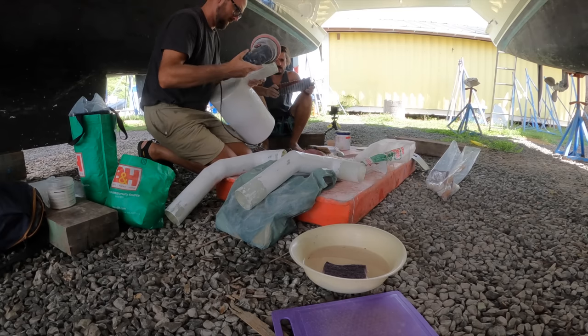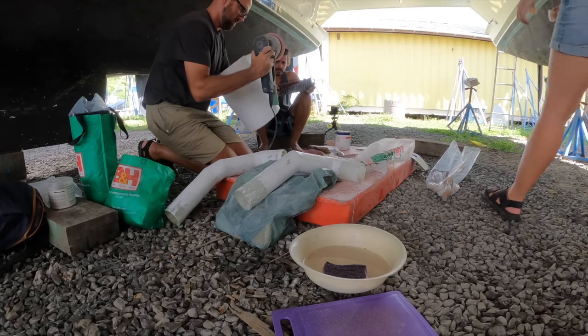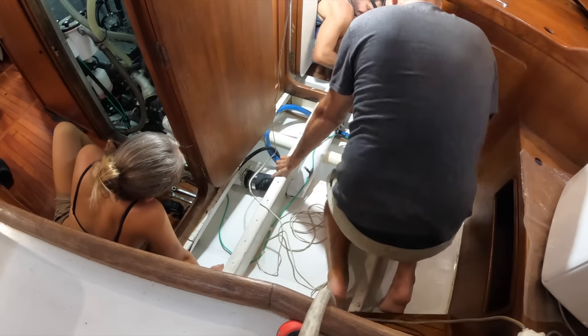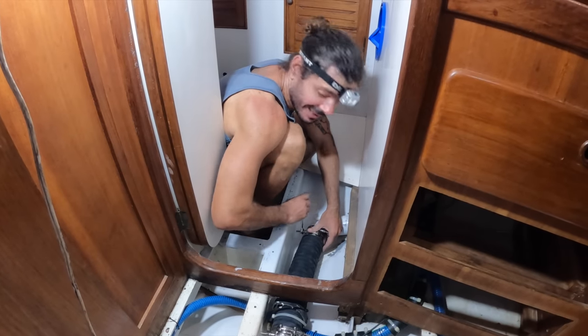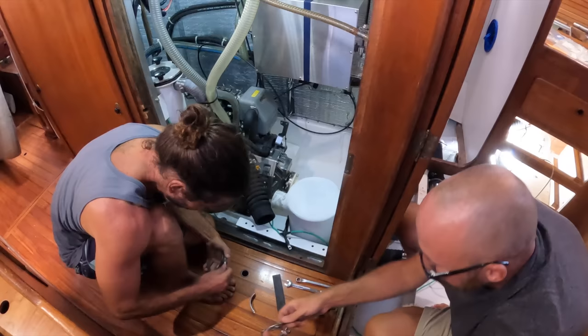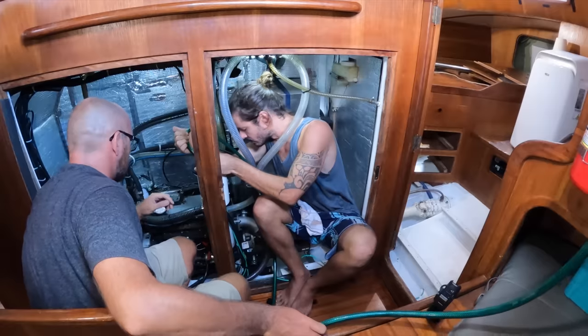After a couple of last-minute adjustments to the outer diameter it was time to fit the exhaust. As you can see there are some pretty sharp turns, hence the need for these custom-made parts. Eventually it was time to cross our fingers and start the engine. It's been an absolute ton of fun hanging out with Duca, Roberta, Zach, and Becca over these last few days. If you want to see how the exhaust turned out and also see the other projects that Odd Life Crafting is tackling while being up on the hard, I'll include a link for their channel down in the description.